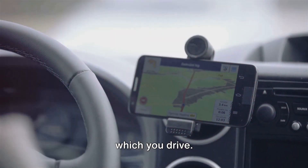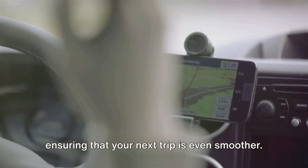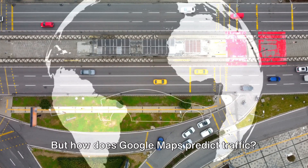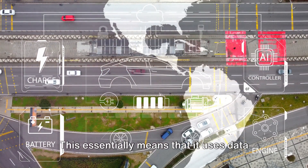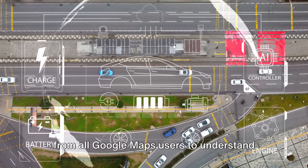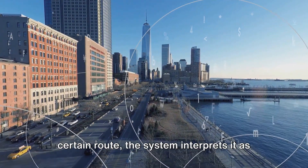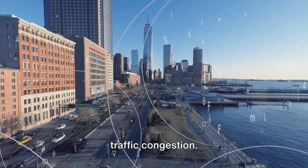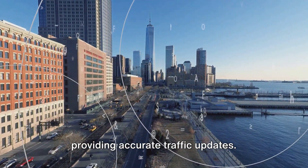and even the speed at which you drive. With each journey, it gets smarter, ensuring that your next trip is even smoother. But how does Google Maps predict traffic? It utilizes a technology called crowdsourcing — using data from all Google Maps users to understand the flow of traffic. If several users are moving slowly on a certain route, the system interprets it as traffic congestion. This real-time data is invaluable in providing accurate traffic updates.